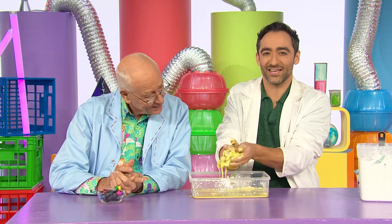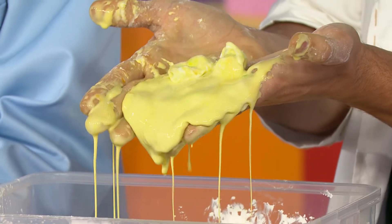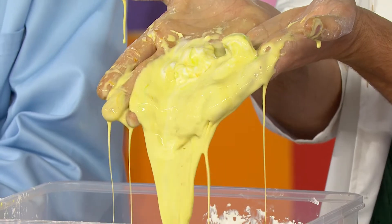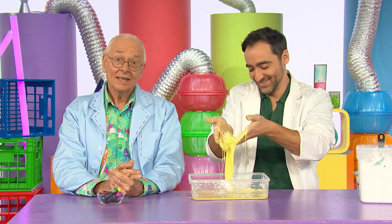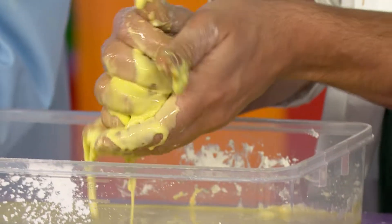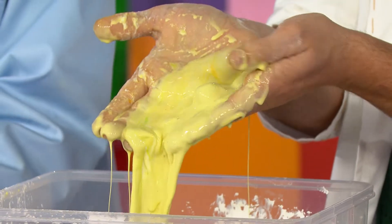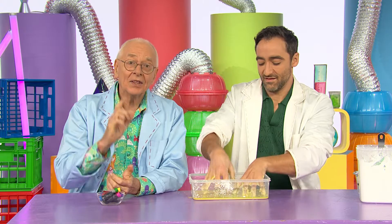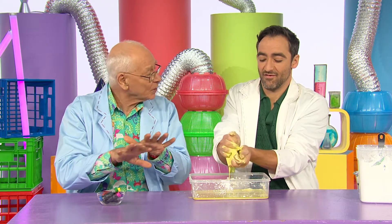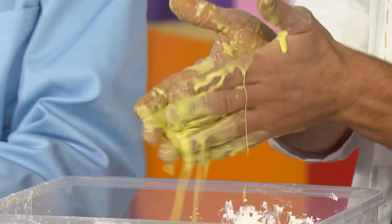It is amazing how it goes hard when I squeeze it and then oozy and runny when I let it go. That's because cornflour is made up of tiny, teeny particles. When you squeeze it into a ball, the water gets squeezed out and the tiny particles of cornflour jam together to make it feel hard like a ball. Then, when you release the pressure, the particles can flow freely again through the water, so it goes oozy and runny.